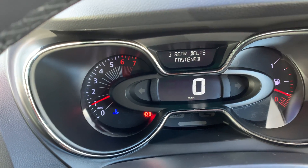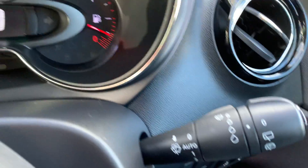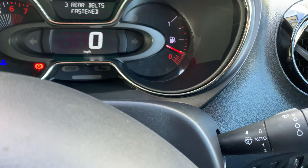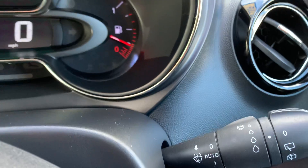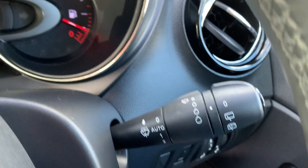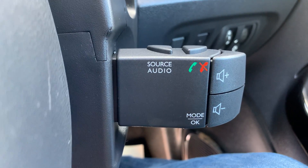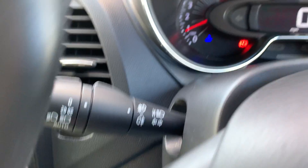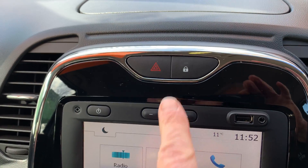So what have we got? We've got, as I said, the cruise control system. You've got auto wipers, front and rear wipe, and you've got the remote radio controls. Your auto lights and central locking.